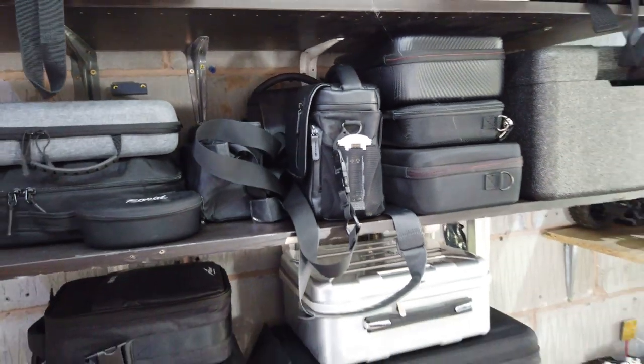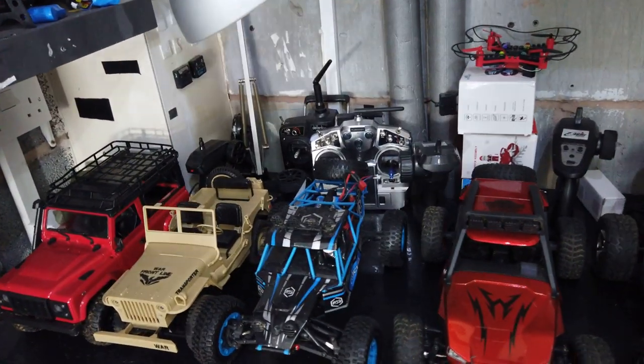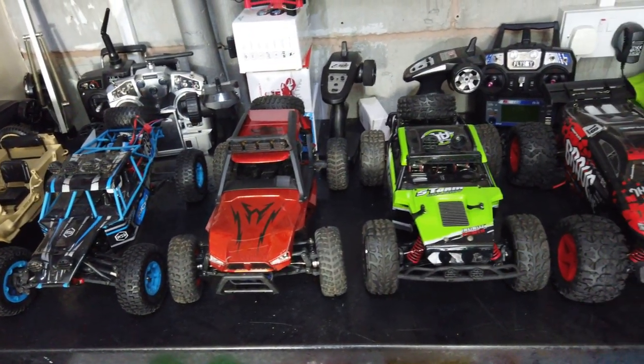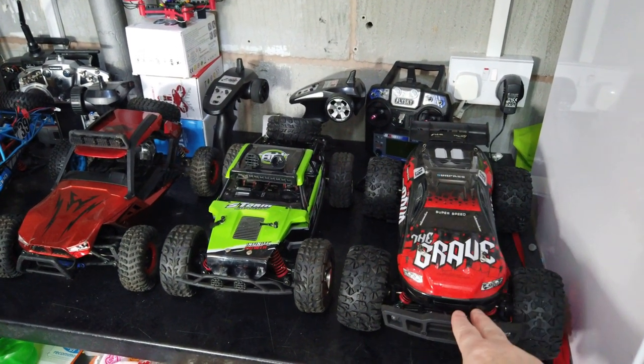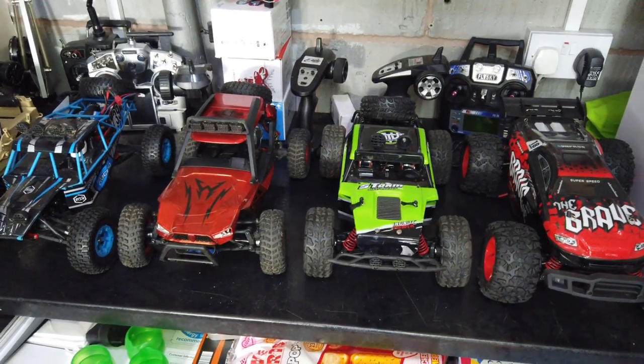Over here we have yet more cars - you've probably seen a lot of these on the channel. This one was 25 quid. Since then I've upgraded it with a different receiver, changed the ESC, and put a new motor in it. It's still only cost about 45 quid and it's an amazing piece of kit.